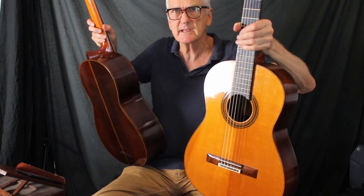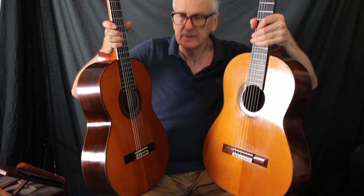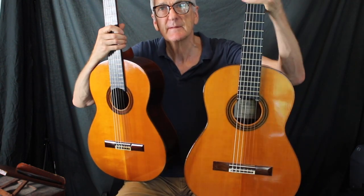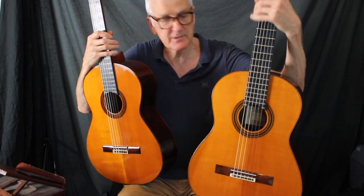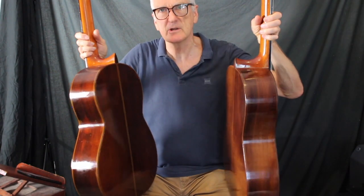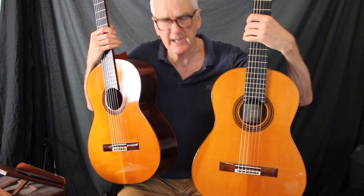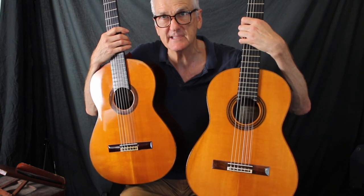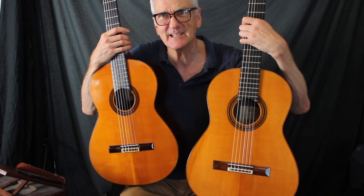1971 Daniel Friedrich, 1963 Jose Ramirez, PC — both Spruce and Brazilian Rosewood — both great guitars and both have a beautiful sound. Thanks for watching.